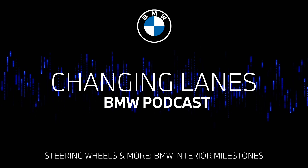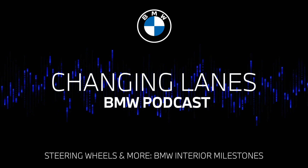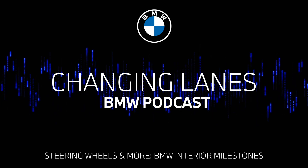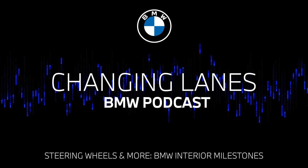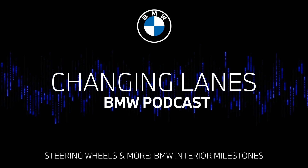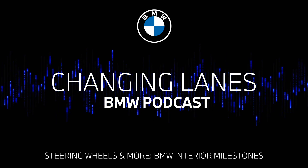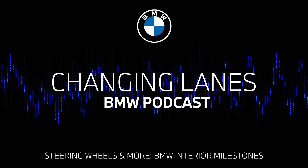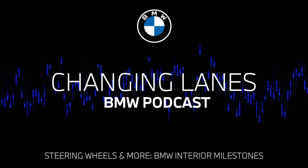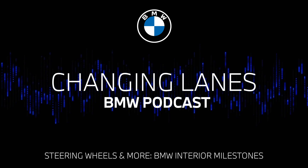Thank you so much for listening to this week's episode of Changing Lanes. If you enjoyed this episode, make sure you subscribe for future episodes. And if you want to dive deeper into all things BMW or have a look at what we've been discussing today, head over to bmw.com — there's plenty of information to get stuck into. I'm Jonathan Tilley. And I'm Nicky Shields. This has been Changing Lanes. See you next time.